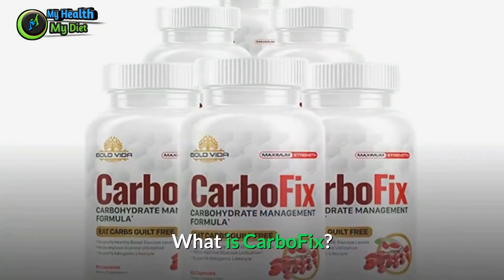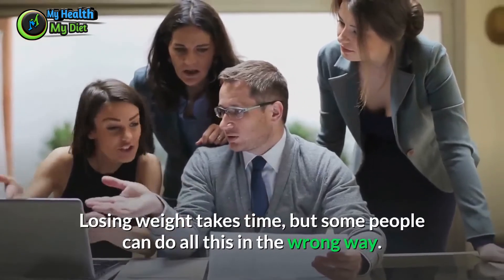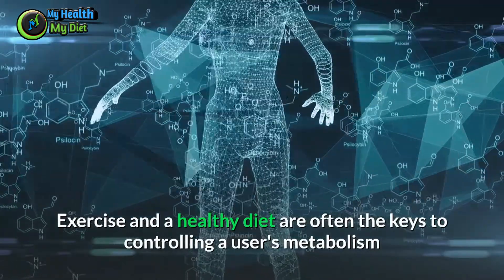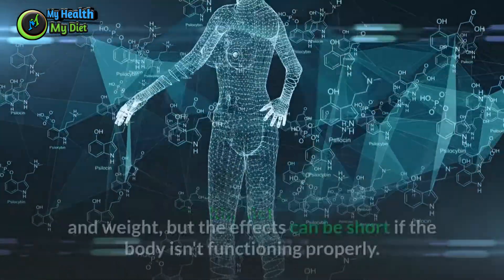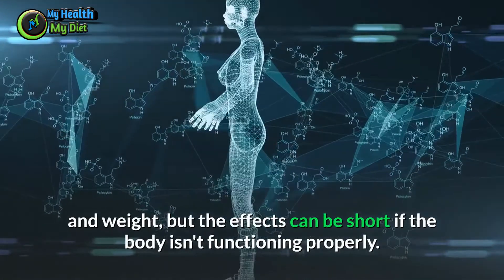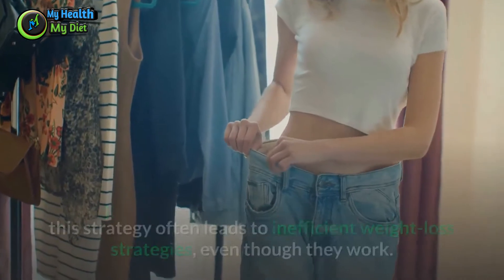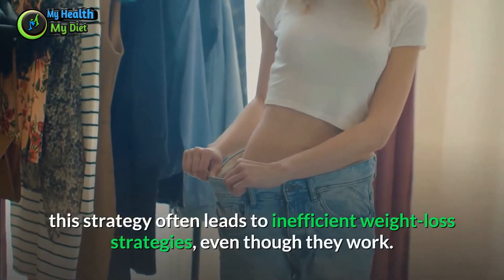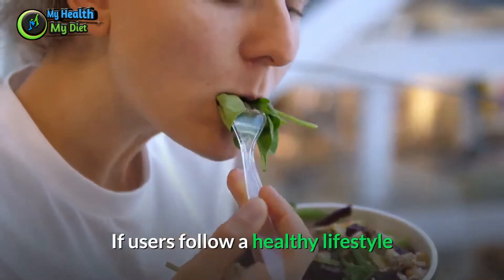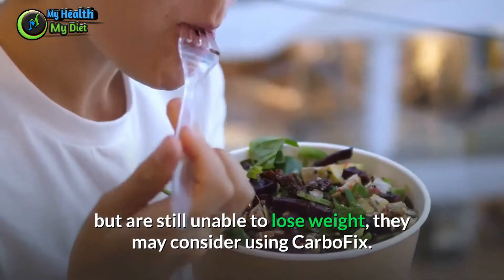Losing weight takes time, but some people can go about it the wrong way. Exercise and a healthy diet are often the keys to controlling a user's metabolism and weight, but the effects can be short if the body isn't functioning properly. This often leads to inefficient weight loss strategies, even though they work.